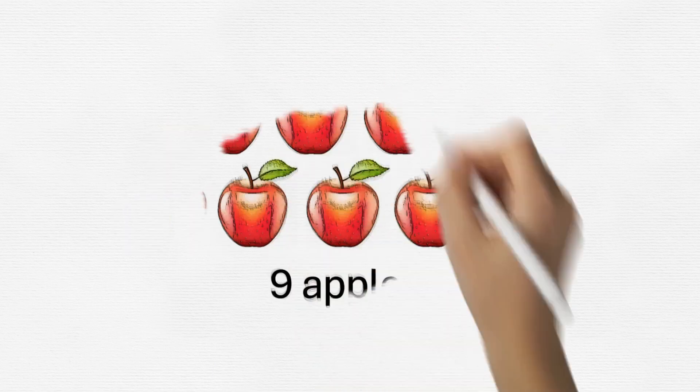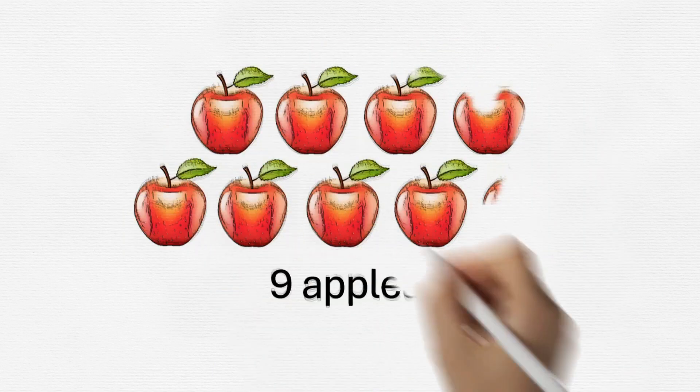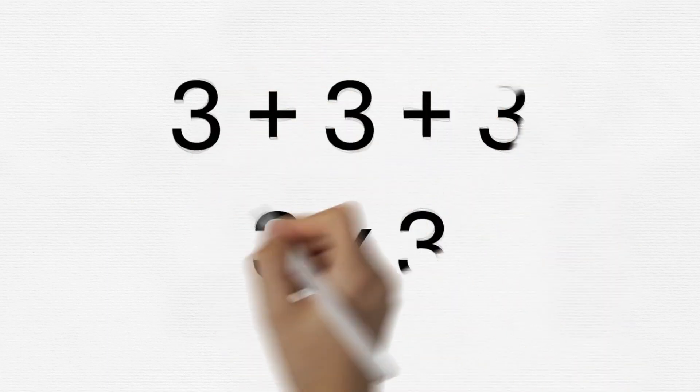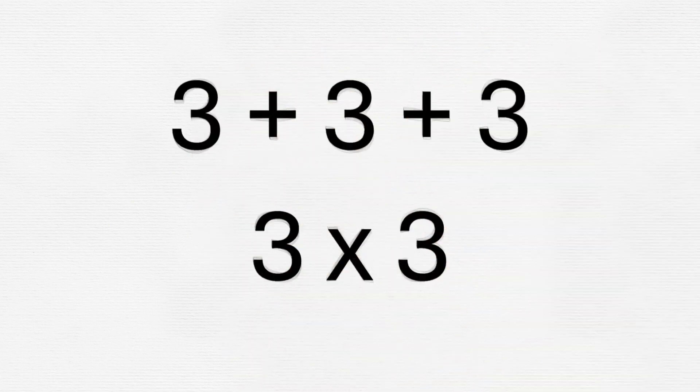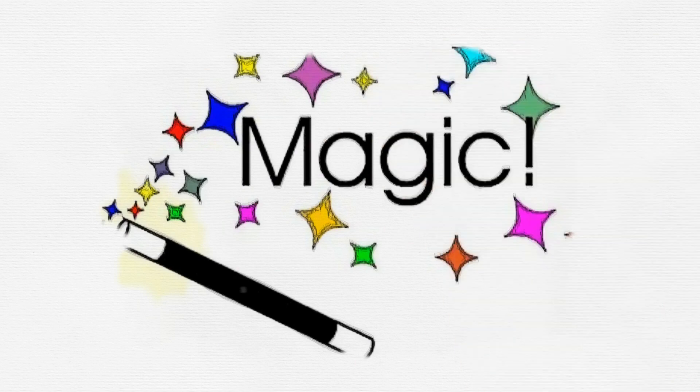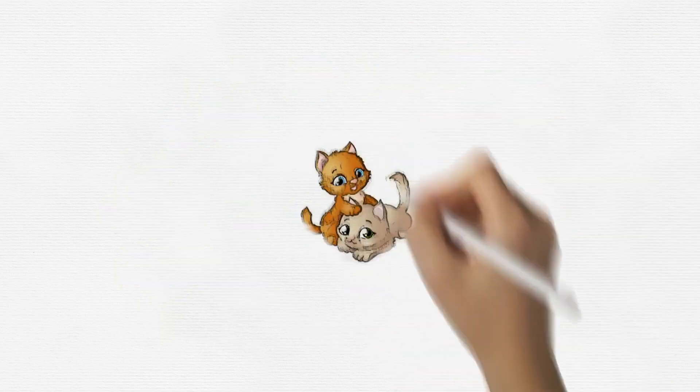Now let's perform our magic trick and turn this repeated addition into multiplication. Instead of saying three plus three plus three, we can say three times three. And guess what? That's the same as saying three multiplied by three — it's like magic! Now let's practice some magic together.